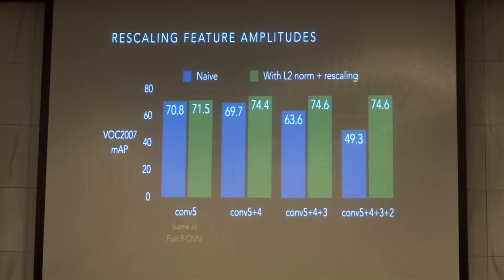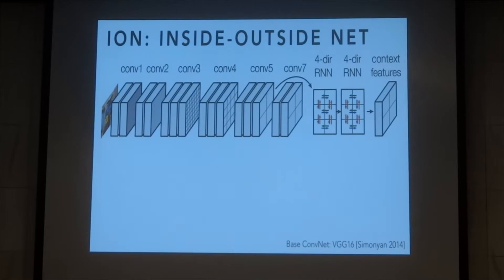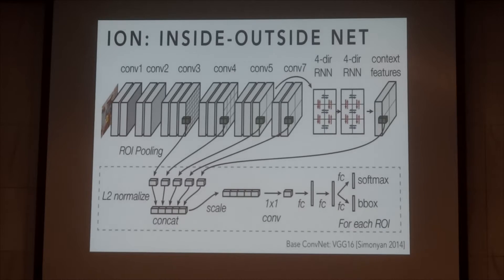Since we find diminishing returns as we pool earlier in the network, we stop pooling at Conv3. This is the convolutional portion of the network based on VGG-16, shown as a 3D representation. We pass an image through VGG-16 and obtain a full convolutional feature map up to Conv5. Starting from Conv5, we add two more convolution layers which we call Conv7. We place two RNNs on top of Conv5 — they are four-directional. We also add context features that summarize global context. We do all of this once per image and get a big stack of feature maps at varying resolution. We then pool out of five of these layers using ROI pooling, concatenate and scale them, reduce the dimension, and classify with fully connected layers. The top part happens once per image and the bottom part happens once per ROI — about 4,000 times at test time.